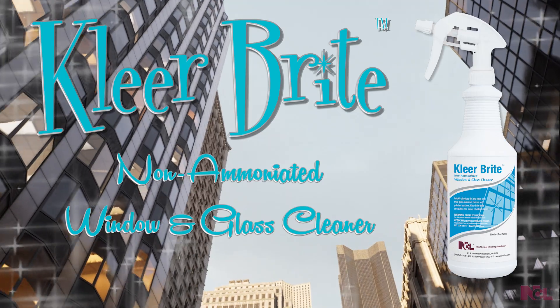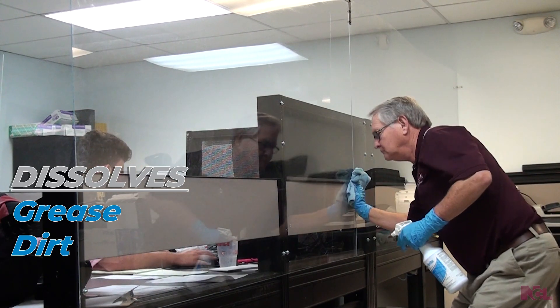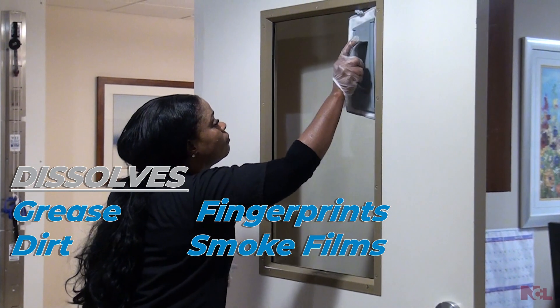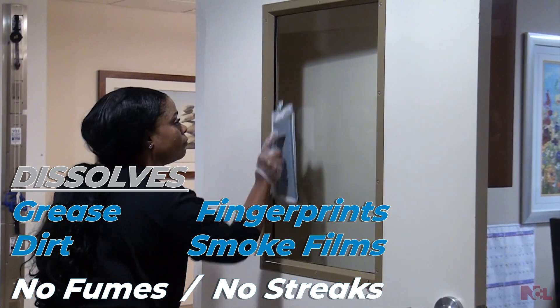ClearBright non-ammoniated window and glass cleaner works quick to dissolve grease, dirt, fingerprints, and smoke films from a wide range of surfaces without fumes or streaks.